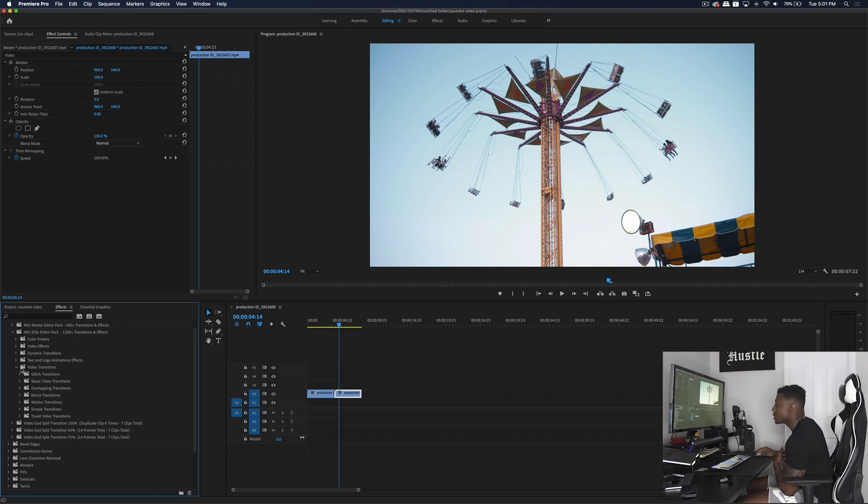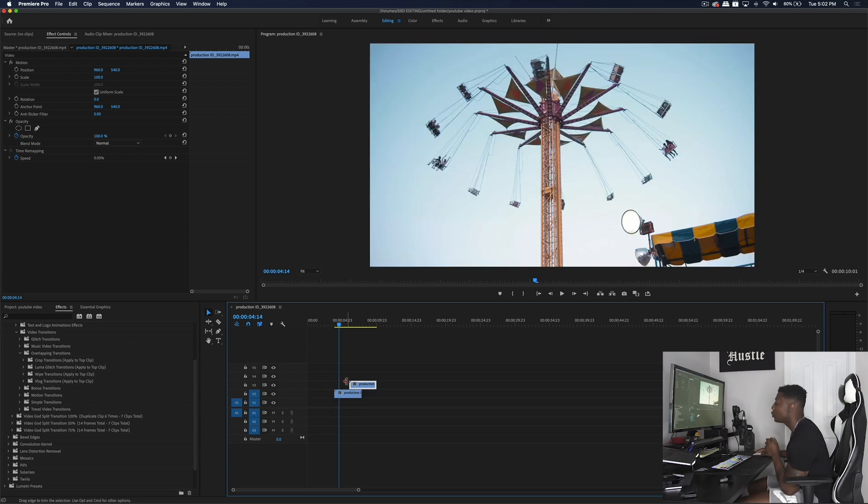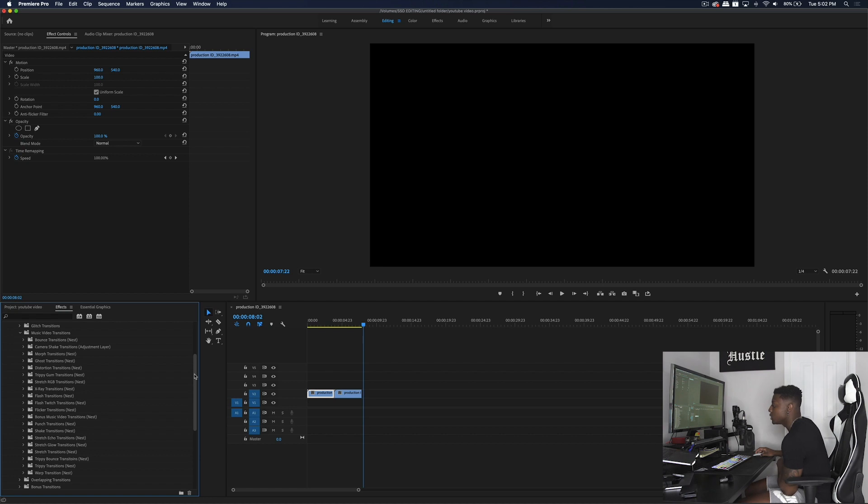We also have video transitions including glitch transitions, music video transitions, overlapping transitions, bonus transitions, motion transitions, simple transitions, and travel video transitions. I'll give you a quick peek at these — go ahead and pause the video as I go fast for time purposes. Here are the travel video transitions, simple transitions, motion transitions, bonus transitions — which are all nesting-based and exactly what I use — overlapping transitions, music video transitions, and glitch transitions.